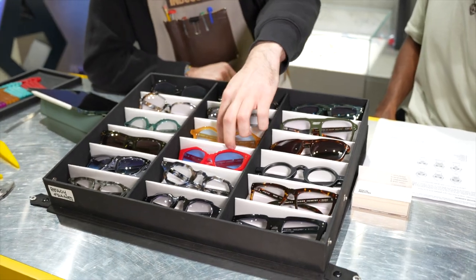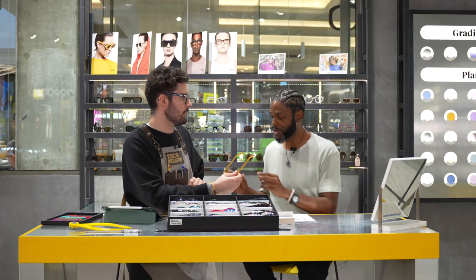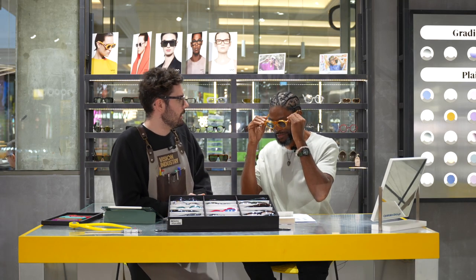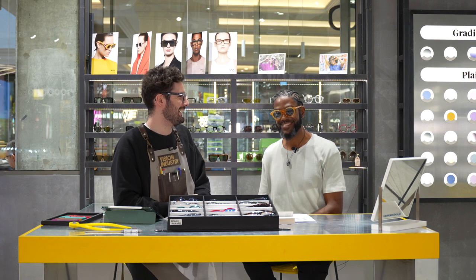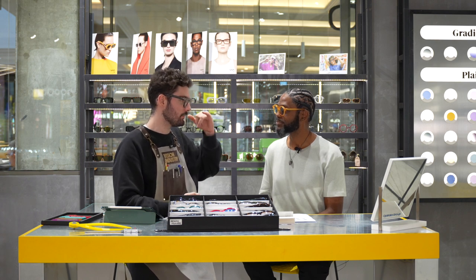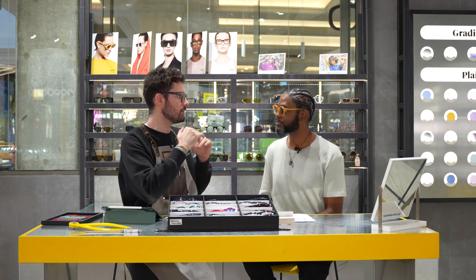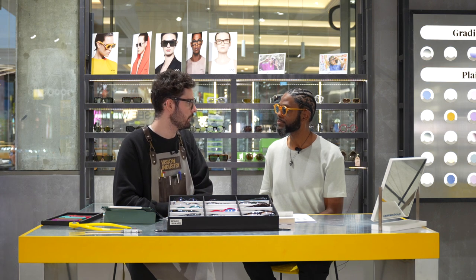We offer a huge variety of colors from our collection of premium Italian acetate. Starting from something very funky just to push ourselves — a round shape that works. Of course, all the fitting in terms of length of temple and fitting on the nose will be fully tailored and customized for your face. So one of a kind, one of one.